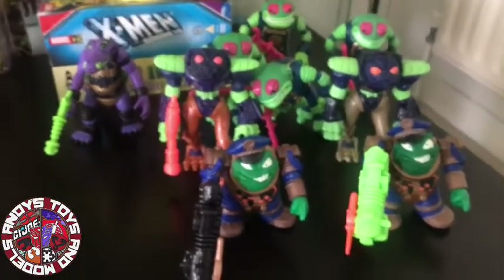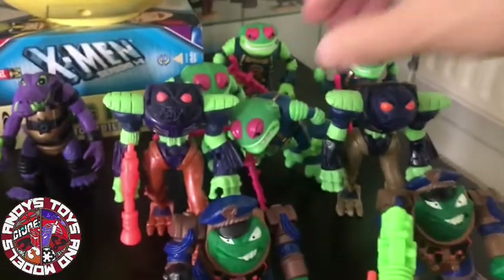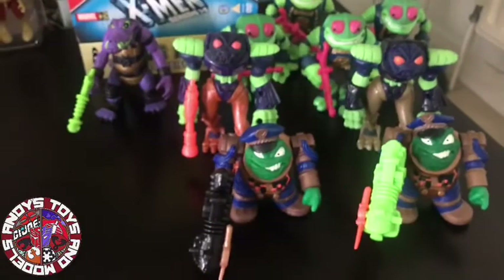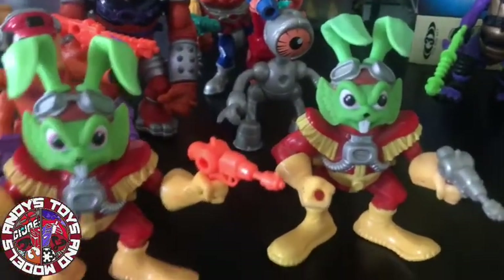They're the bad guys. Ultimately they're not that interesting. I think Owl Negator is probably the better one out of all of them. The Toad Troopers are kind of cool to army build — the colors get me. I really like the bright colors. But let's move on to the good guys. So we have the man, the rabbit, the hare himself — Bucky O'Hare.